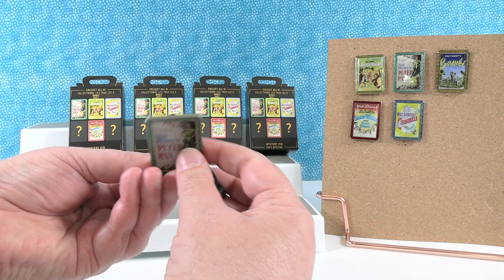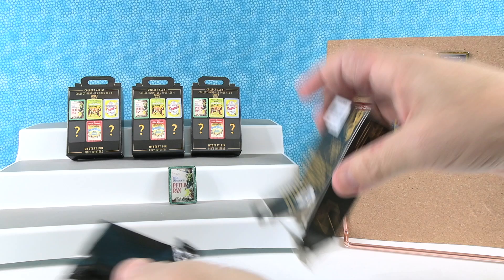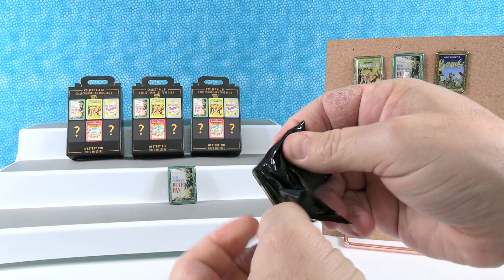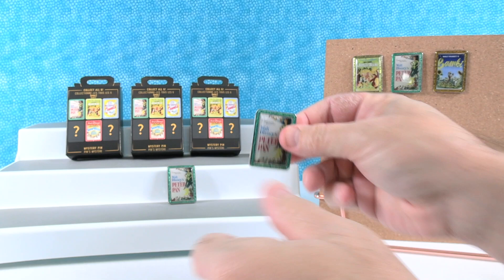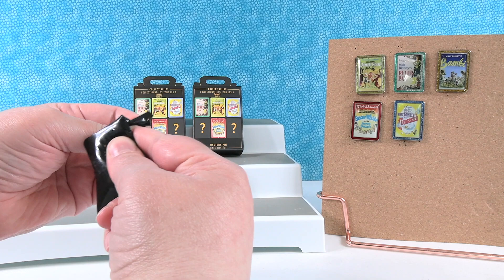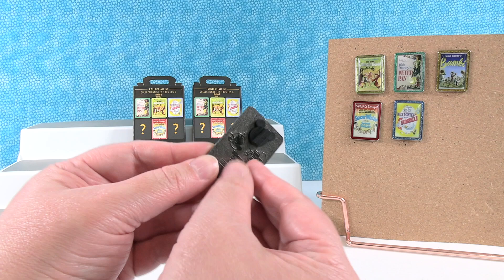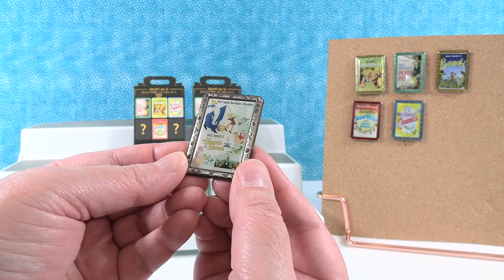It is a duplicate — we have Peter Pan. We'll just do one in one. Another Peter Pan. I really want to get that other mystery — I'm hoping it's Dumbo. Dumbo would make sense; Fantasia would make sense too. Although Jungle Book was in the 60s I think, so they really jumped ahead in time. This is a different color back.